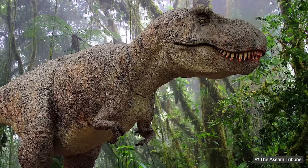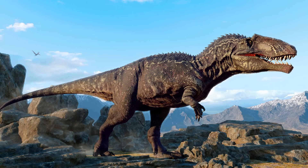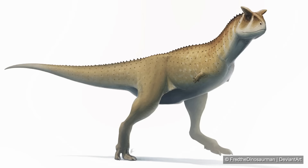Hi there! This is Tyrannosaurus Rex, probably the best known of all dinosaurs. This is Spinosaurus, Giganotosaurus, Dilophosaurus, Velociraptor, and Carnotaurus.